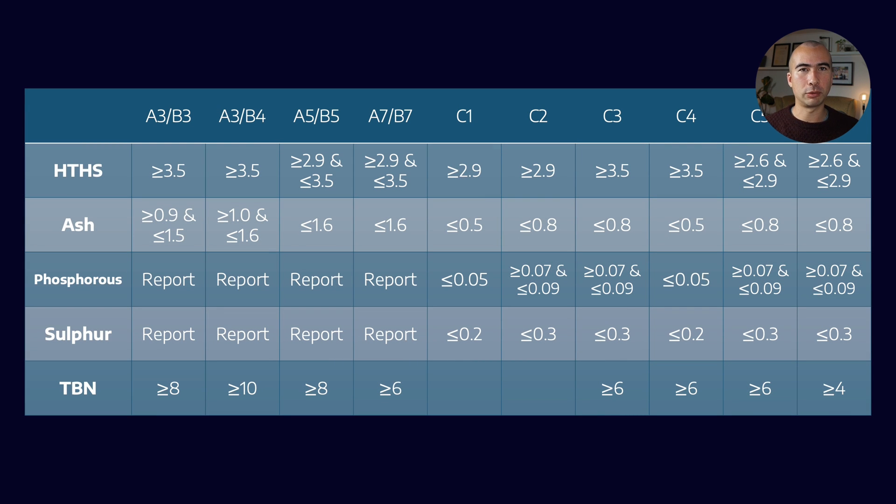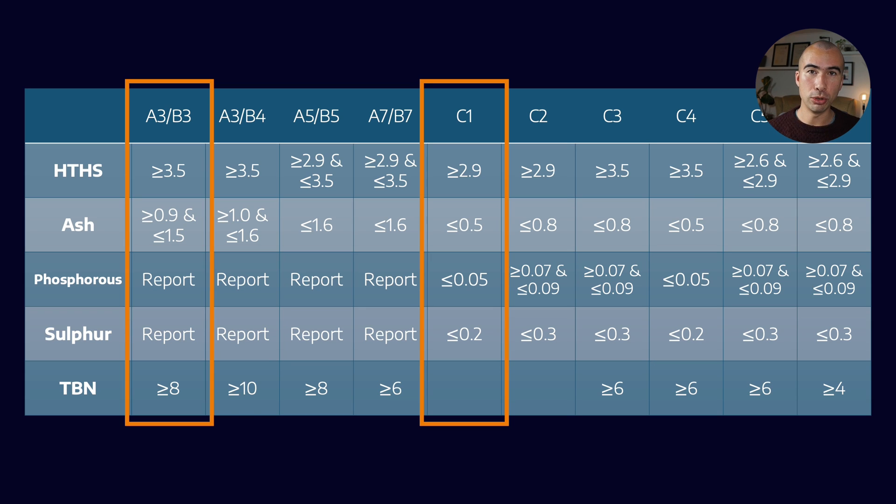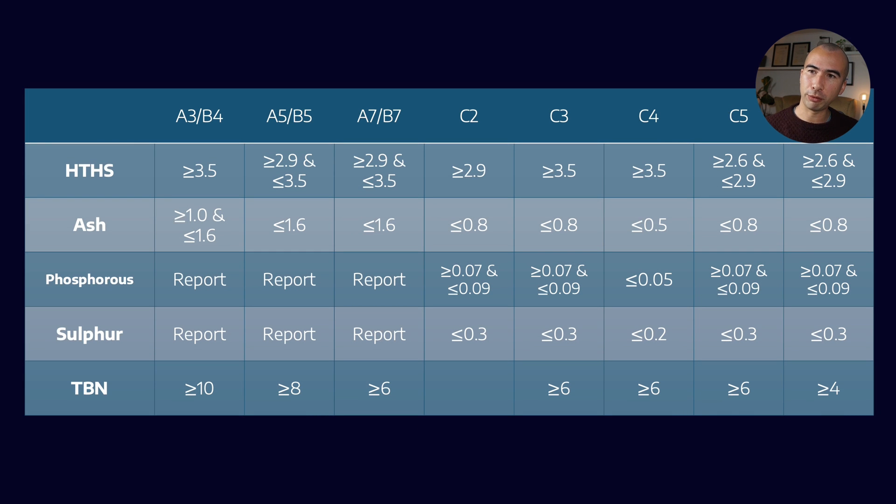When you take a look at the actual specifications — freely available online from the ACEA website, I'll put the link in the description — you can start to see the evolution from controlling emissions to controlling fuel efficiency, and how it affects the formulations. In the 2021 update, ACEA actually removed the A3B3 and the C1 designations. The remaining categories are A3B4, A5B5, A7B7, and then C2 through to C6.